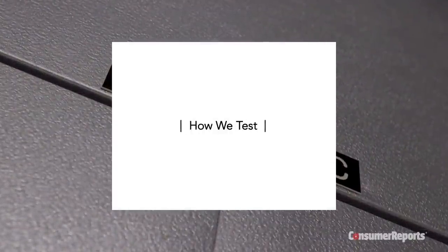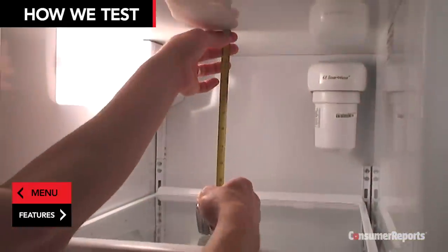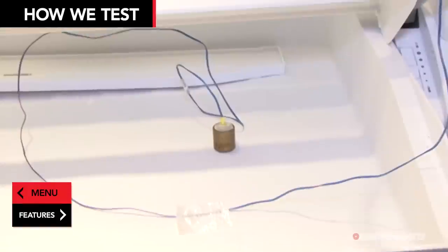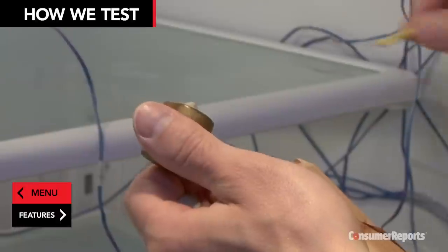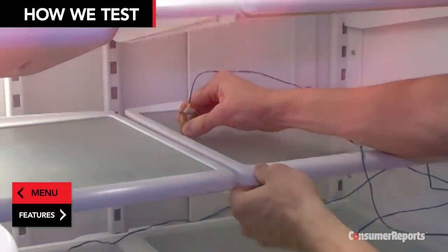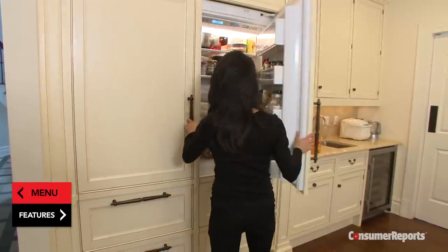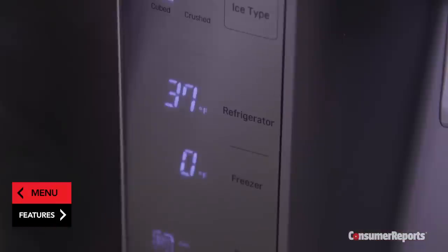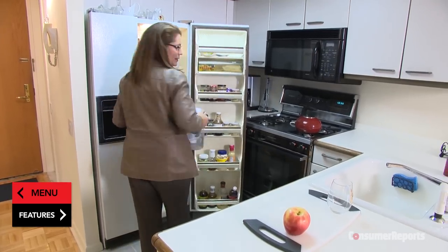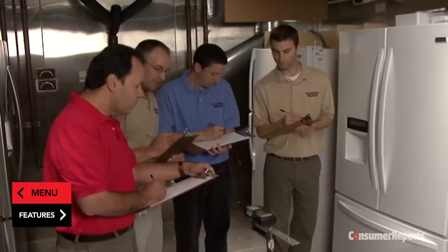Our testers check for a refrigerator's real capacity by measuring the usable space inside the cavity, and we find it's usually about 20% less than the cubic feet claimed. We also test for temperature performance using sensitive devices called thermocouples placed throughout the refrigerator and freezer compartments. Engineers monitor performance and energy use. To keep food really fresh, your refrigerator should maintain a consistent 37 degrees Fahrenheit, the meat compartment should be 32 degrees, and the freezer should be kept at zero. We test for noise using precision sound-measuring devices, and each model is assessed by a panel of engineers who listen for whining, rattling, and ice maker noise.